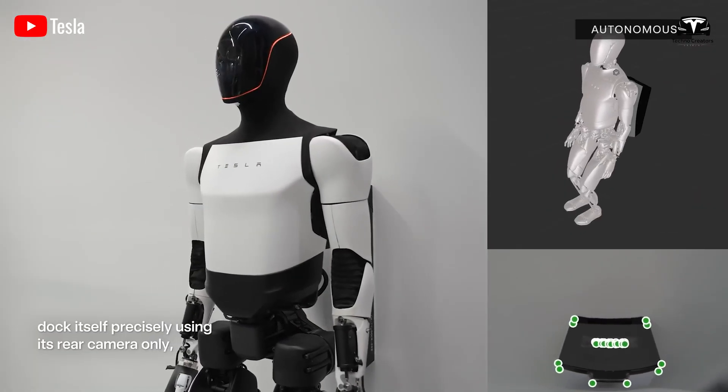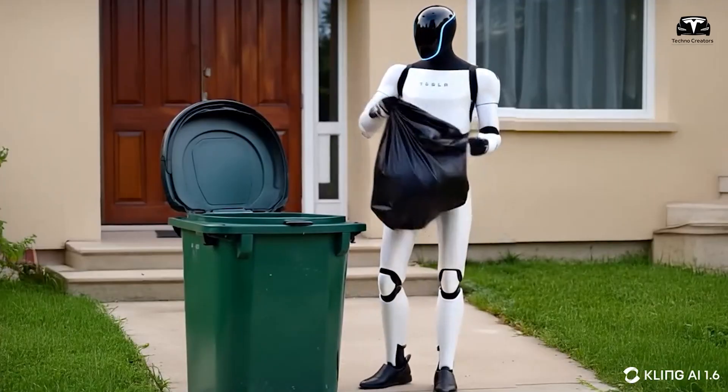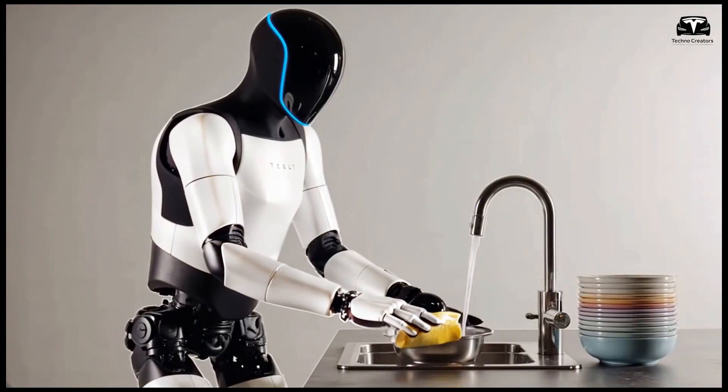The robot's ability to learn from online videos enables it to perform diverse tasks, from taking out the trash to cooking meals, far surpassing the capabilities of other consumer robots.